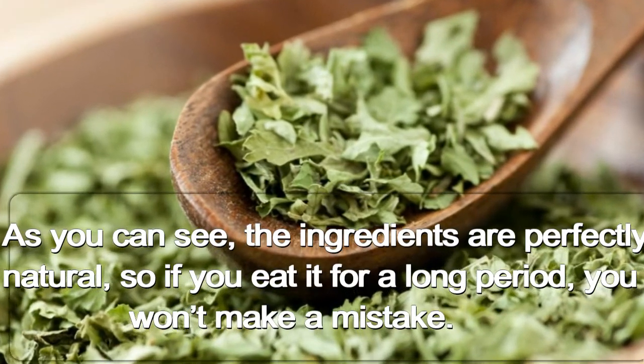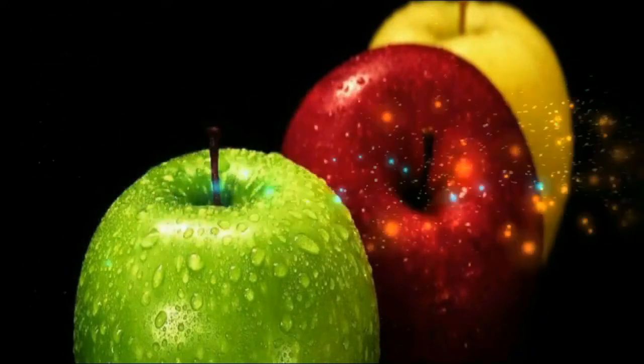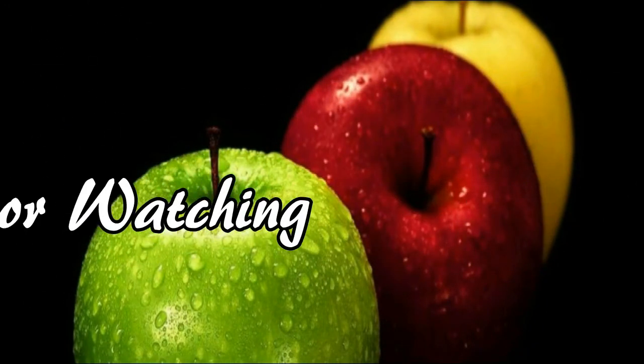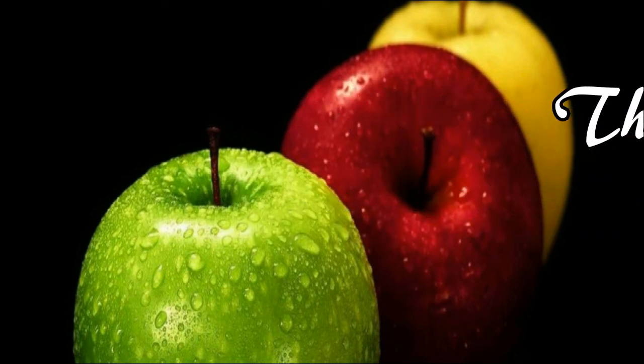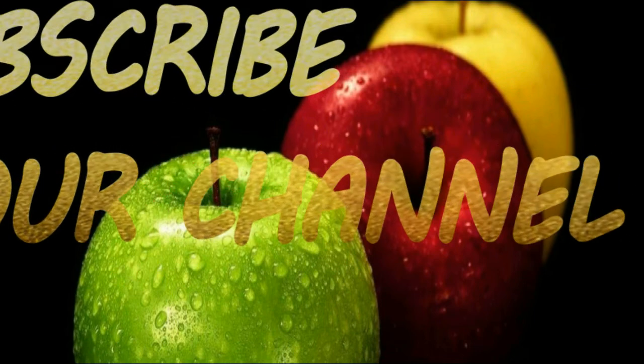As you can see, the ingredients are perfectly natural, so if you eat it for a long period, you won't make a mistake. If you like my videos, give it a thumbs up and share with your friends. For more recipes and tips, subscribe to our channel.